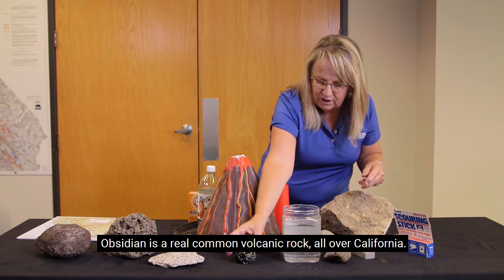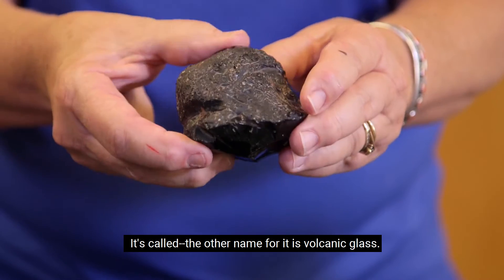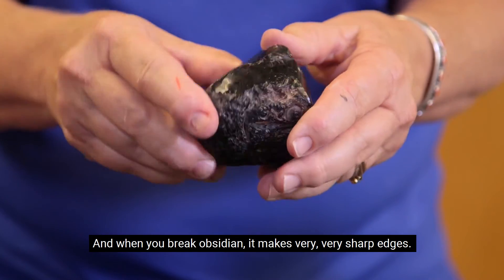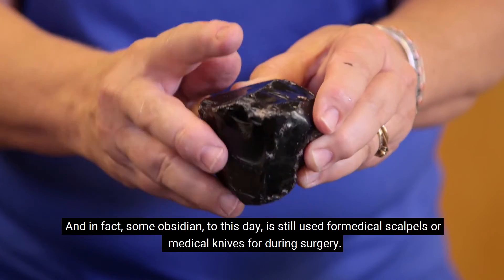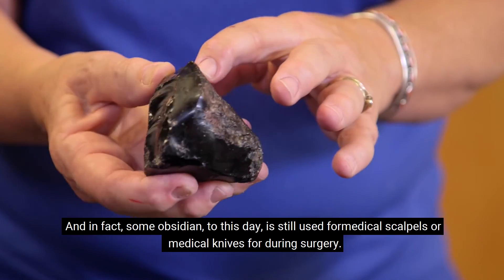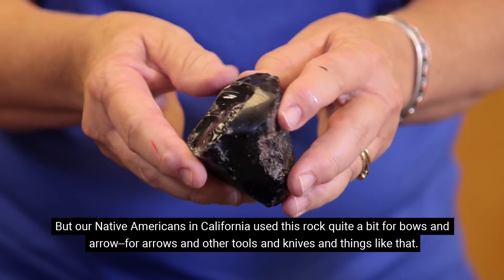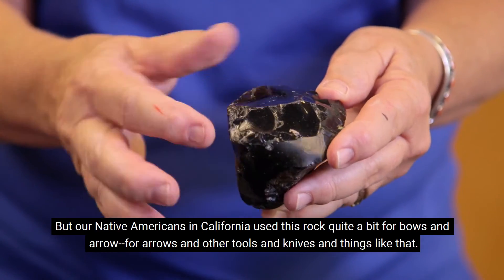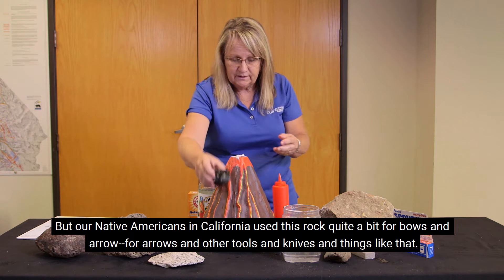Obsidian is a very common volcanic rock all over California. The other name for it is volcanic glass. When you break obsidian it makes very sharp edges — in fact, some obsidian to this day is still used for medical scalpels or surgical knives. Our Native Americans in California also used this rock quite a bit for bows and arrows and other tools and knives.